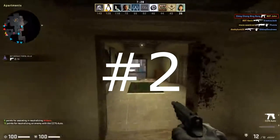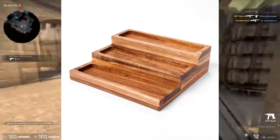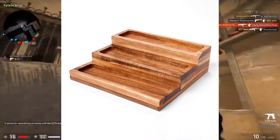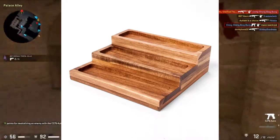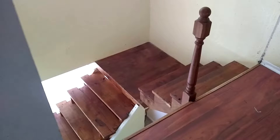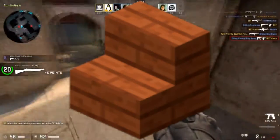Alrighty, so now number two: the Stand Acacia 3-tier Spice Rack, like threshold. I like this Spice Rack because it looks like stairs — it looks like Minecraft stairs, you know? Alrighty.